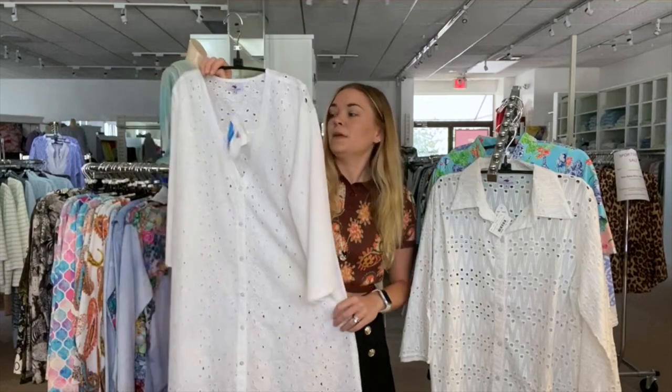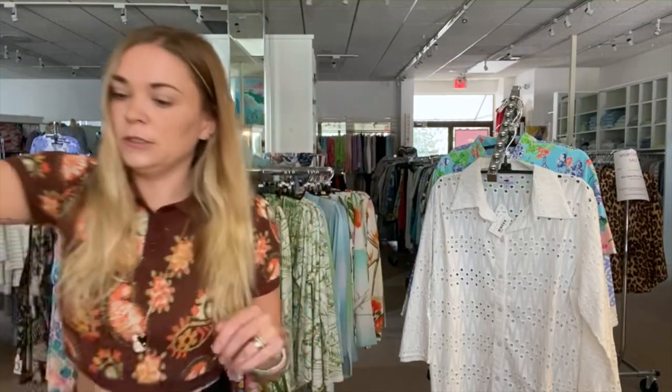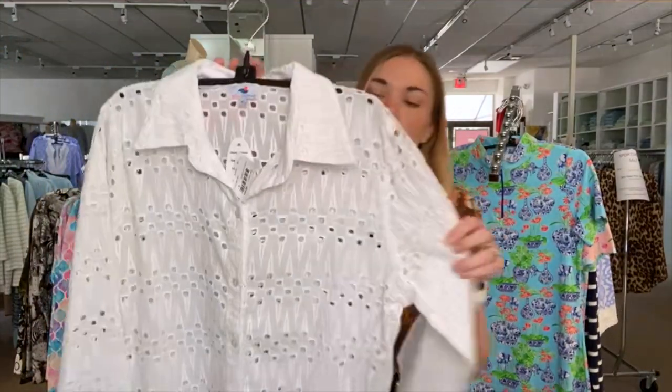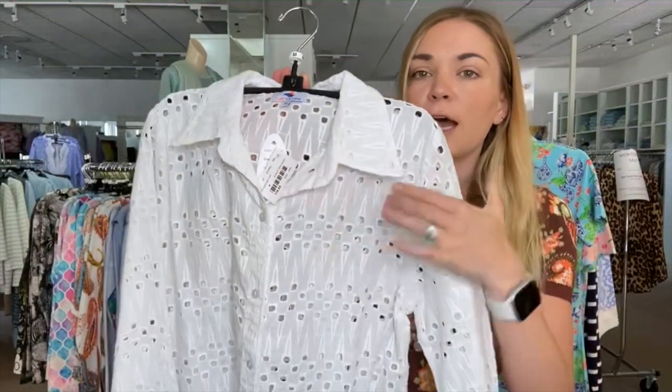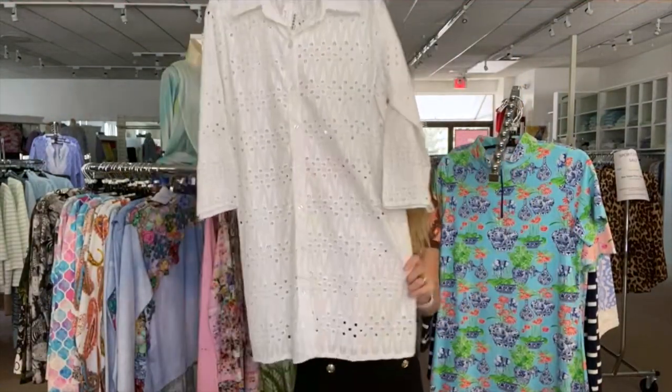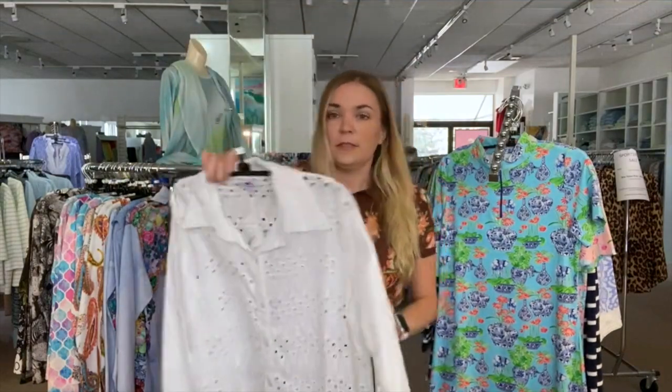You can wear this by the pool and still feel really cool and comfortable. So there's one with the v-neck and one with the collar. This is a short collar — you can see the eyelet pattern is slightly different on this one. They're really pretty, longer, and a-line — really cute.